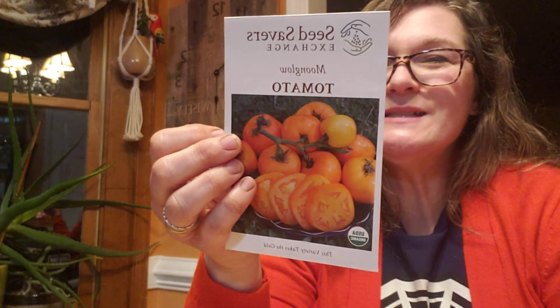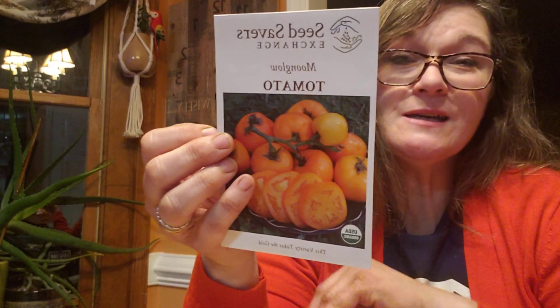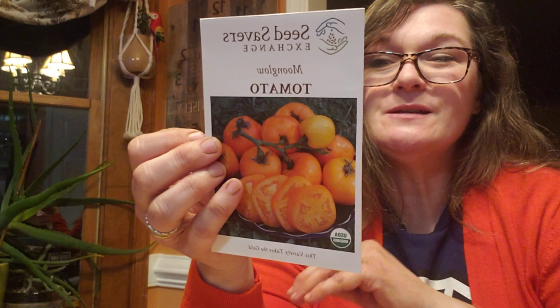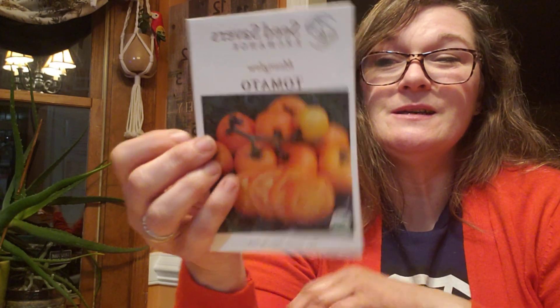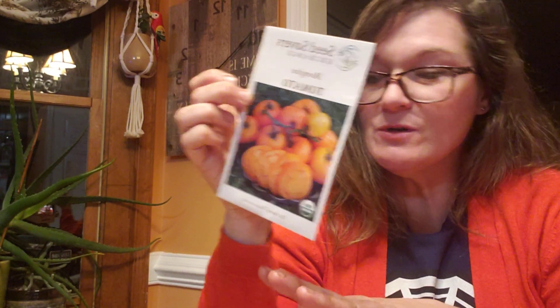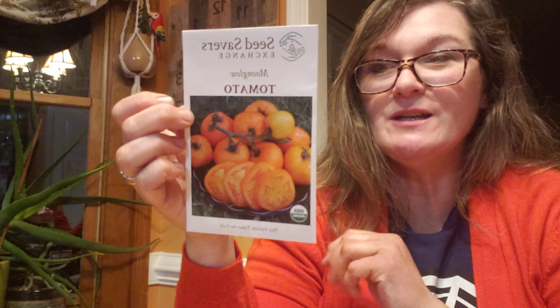Moonglow — doesn't that sound great? So it's a six to eight ounce fruit, bright orange, solid flesh. That sounds similar to Dr. Witchy's. It says very few seeds and mildly sweet. That sounds really intriguing. I may have to try this one too. Maybe I'll have two orangish colored tomatoes this year — I'll do the Dr. Witchy's or the Pineapple. I'm going to have to make a decision. And then I've got the Clementine and the Tangerine, so I'm only going to grow maybe this one and either the Pineapple or the Dr. Witchy's.